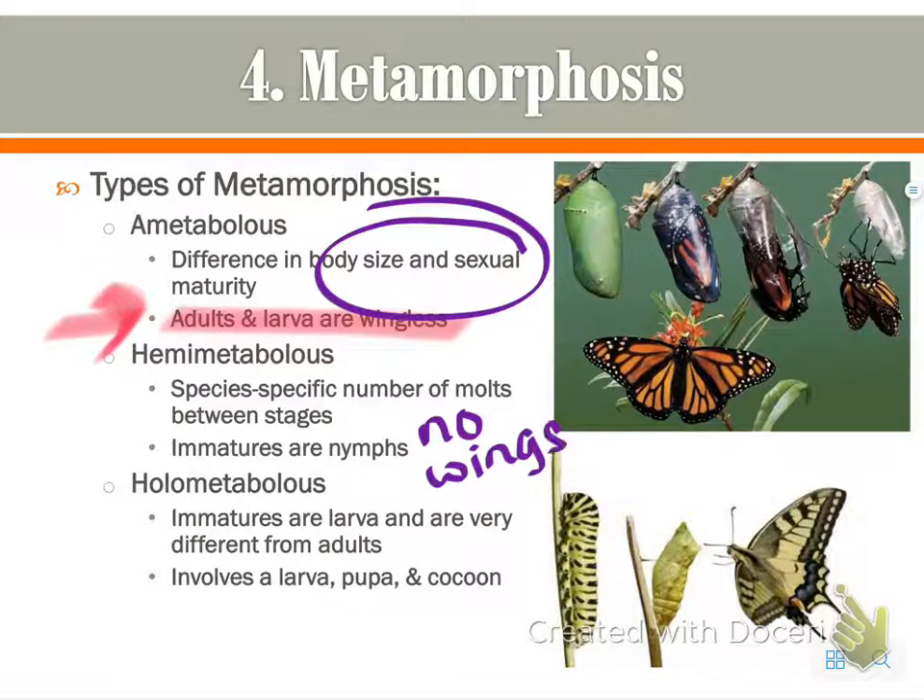A good example is the grasshopper. When immature, they look exactly like a grasshopper — they're just tiny and have no wings. As they go through their molts and stages they get bigger and bigger, and eventually, by the time they're an adult, they have full wings.